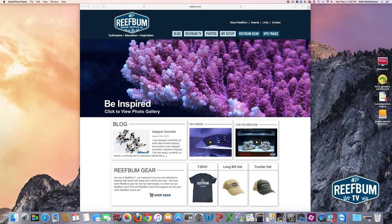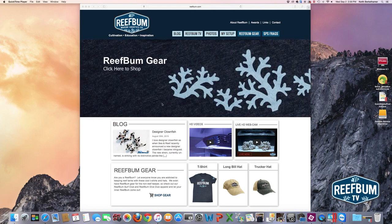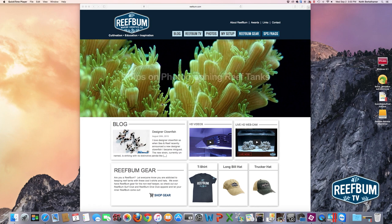At the top of the homepage is the main slider. That first picture is a link to my photo gallery. The second slider is a direct link to my setup page with all the different equipment I use and a lot of specification information. ReefBum gear — I sell really cool hats and t-shirts with the ReefBum logo, all original artwork. The next slider is a direct link to a blog post on tips for photographing reef tanks, which a lot of folks have found useful.